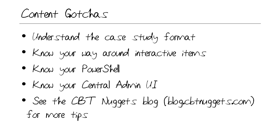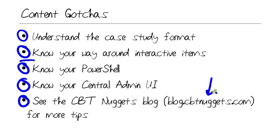Content-related gotchas: be aware that this is a case study exam. Know your PowerShell — you will be asked a lot of PowerShell questions, not only identifying cmdlets but in some cases syntax. If you've watched my CBT Nuggets training course for 7331, you're in good shape. Also, know your Central Administration UI cold. You may very well be asked to point and click to a particular area of the interface that answers a question. I've written an article to go along with this video, so check out the CBT Nuggets blog at blog.cbtnuggets.com for more tips.